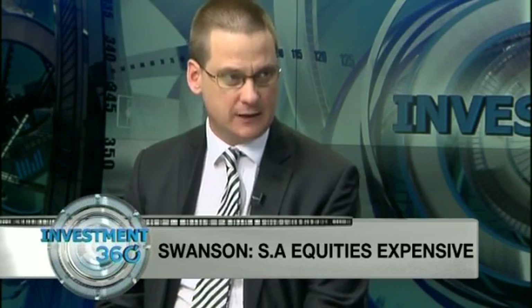What we've actually done is downweighted our South African equities in our portfolio. We've got an equity weighting in South Africa of around 40% at the moment, which has come all the way down from probably around 50%. So we've taken about 10% off the table in South African equities.